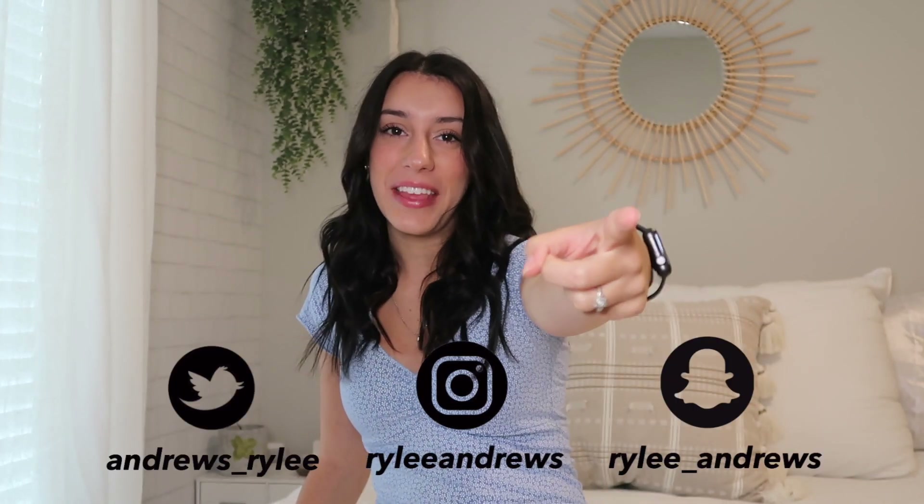Hi guys, welcome back to another video. If you're new here, my name's Riley. Thanks for being here. As you have seen by the title of today's video, I'm going to be showing you what is on my iPhone.